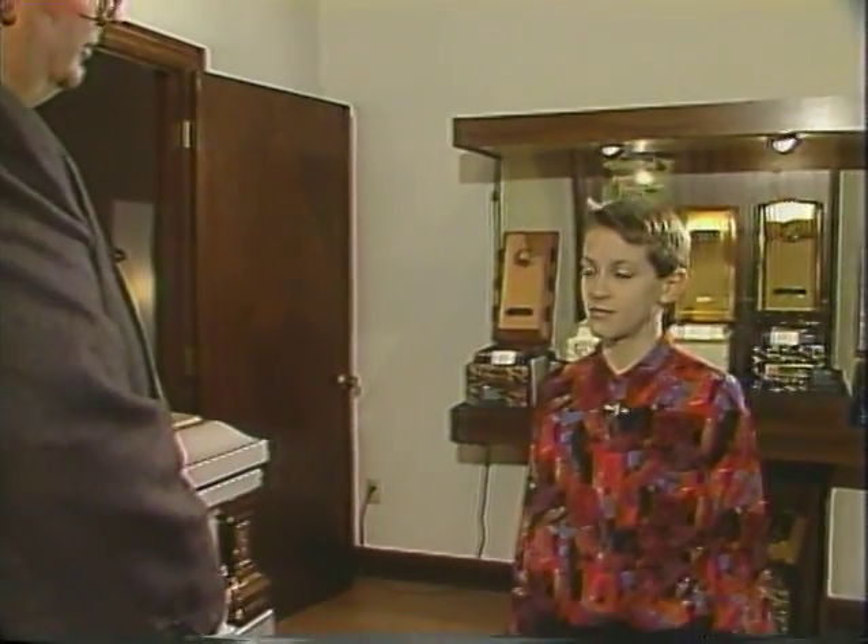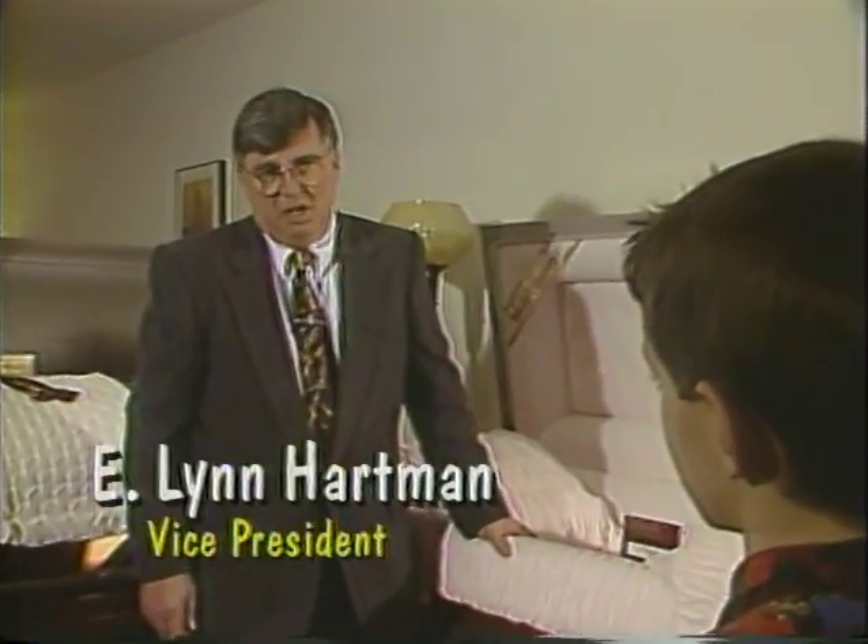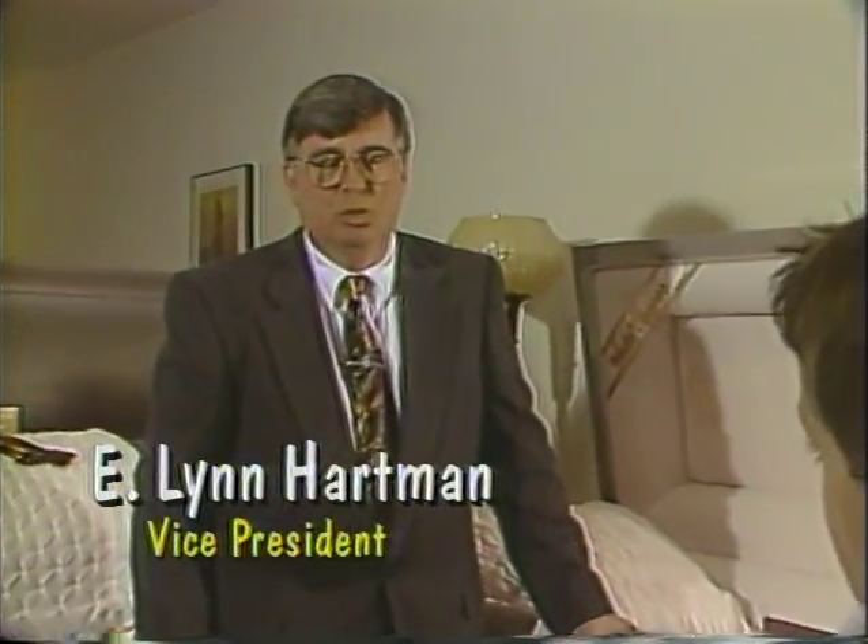Thanks, Christy. I'm Michael Oglesby here with Lynn Hartman, the funeral director. Lynn, when did you decide to become a funeral director? Shortly after graduation from college, when I returned home and worked with my family in the business. Lynn, how has the funeral business changed over the years?